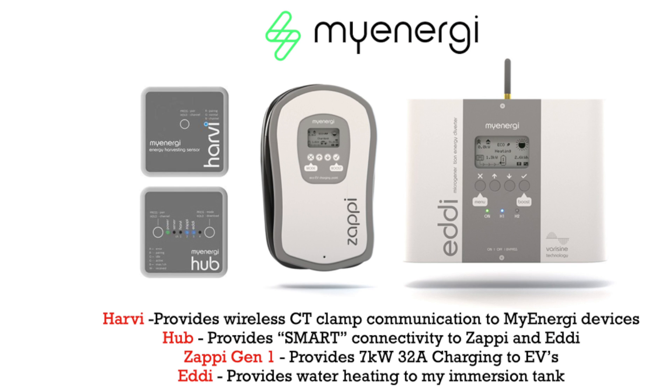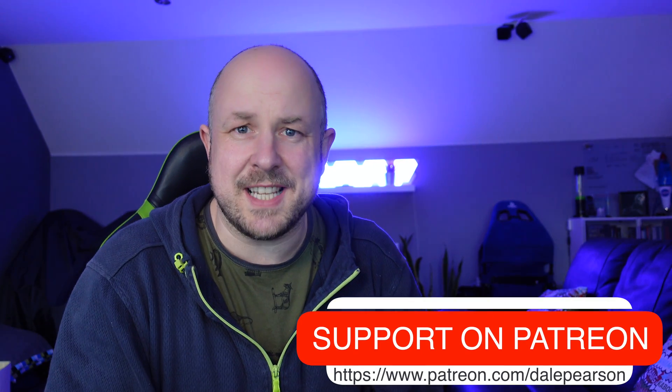I also have a few devices from MyEnergi: the Harvi, which is a little box that enables CT clamps connected to my solar, battery, and grid to wirelessly communicate with the hub. The hub brings some smartness to the Eddy and Zappi via an app, though the app is pretty unreliable. The Eddy enables me to heat my immersion hot water tank using solar surplus, and the Zappi generation one lets me charge my car at up to 7 kilowatts per hour — 32 amps.